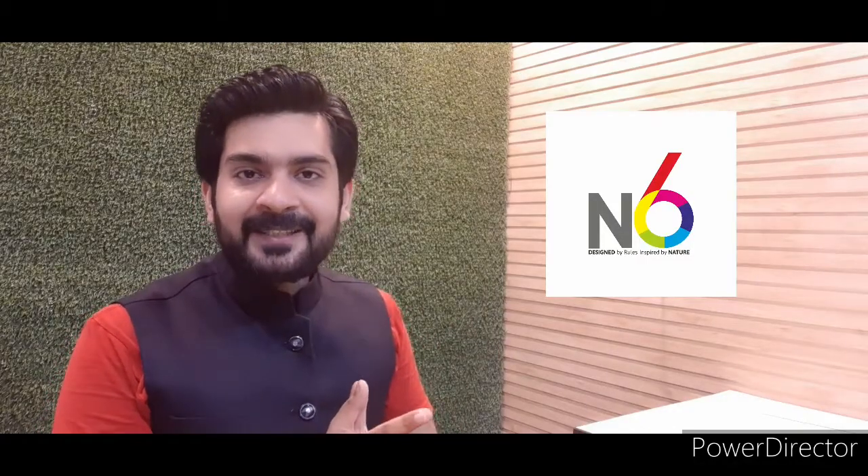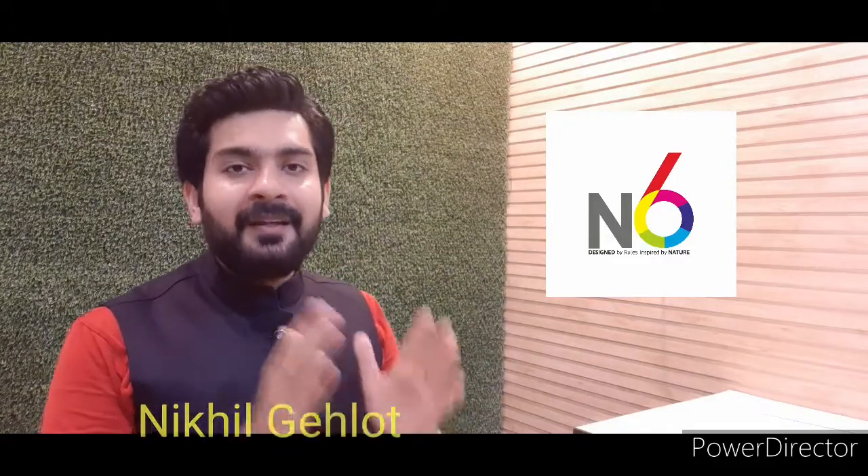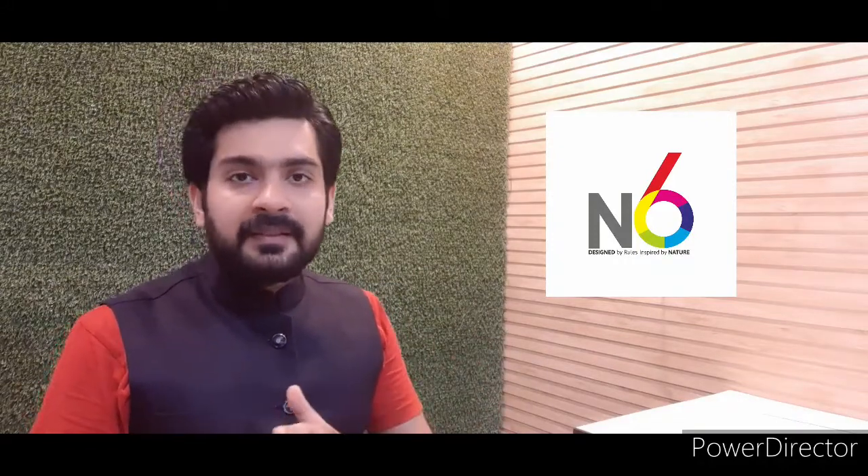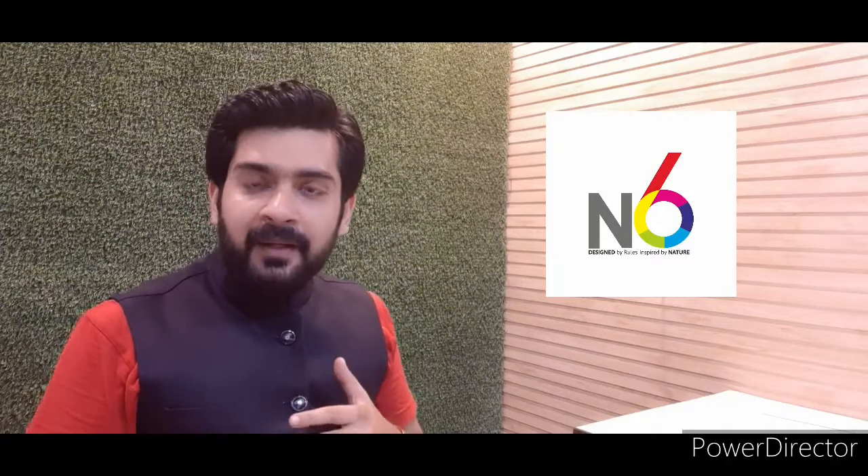Hi friends, welcome to this YouTube channel. Today we are going to talk about how many finishes are available in marble. Like in the last video, I told you about Rainforest and Vidassan Marble, and now I want to extend it and tell you that there are many finishes available in marbles.